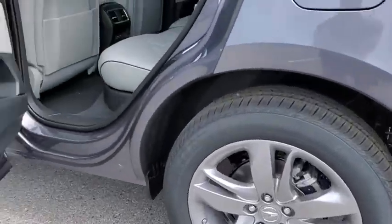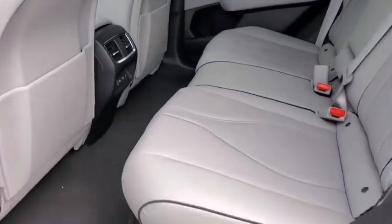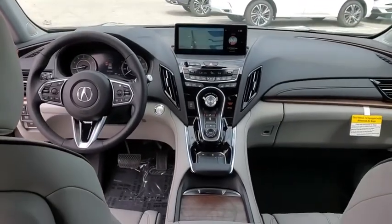Backup camera, keyless entry, steering wheel audio control, navigation system, power passenger seat, power liftgate, traction control, stability control, lane departure warning, anti-lock braking system, Bluetooth.